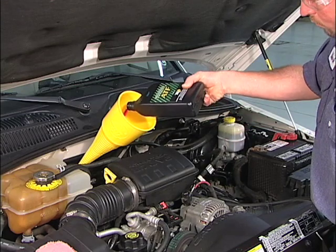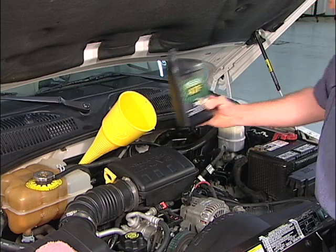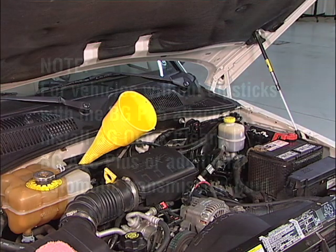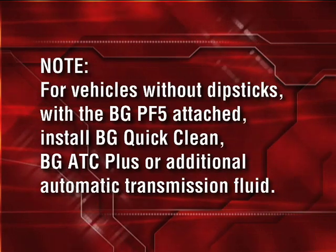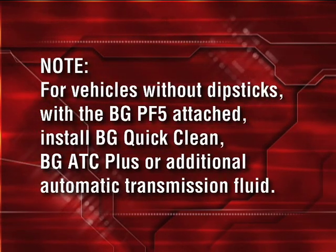Remember to leave room for about 11 ounces of BG-QuickClean for automatic transmissions, part number 106, that's used to remove deposits. Note: for vehicles without dipsticks with the BG-PF5 attached, install BG-QuickClean, BG-ATC+, or additional automatic transmission fluid.